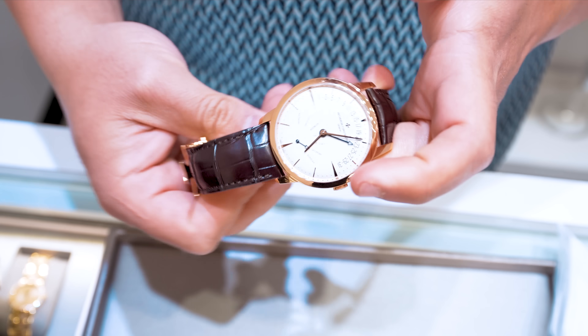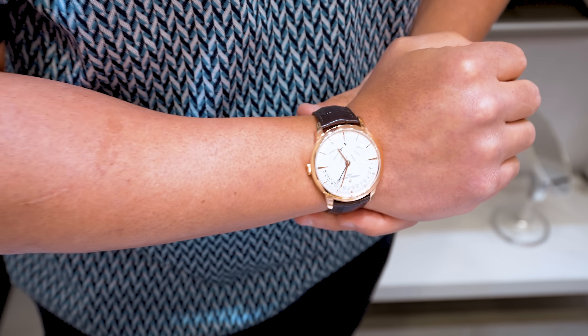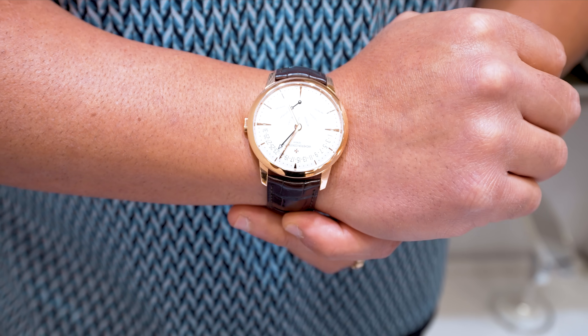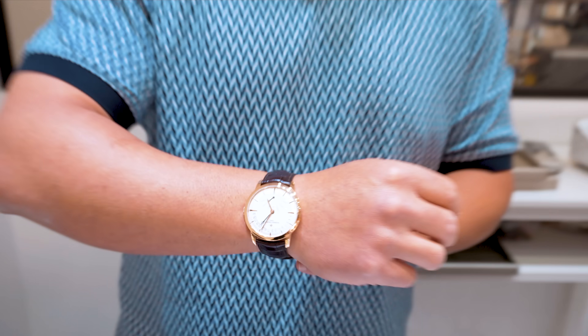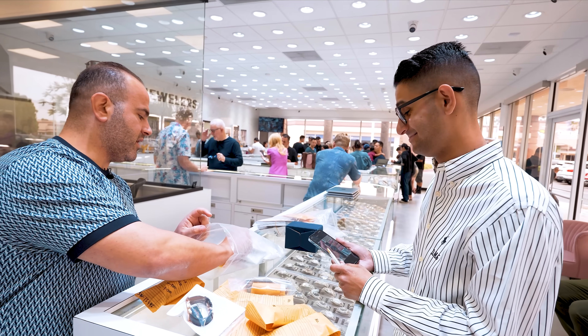Gorgeous piece. Vacheron makes gorgeous timepieces. I'd want to see the retail close to $40,000 on this, and we're going to be doing this one for about $24,500 — great price, box and papers fully complete. We have a lot more good stuff too. Next: the new Bruce Wayne on jubilee bracelet, black dial, beautiful gray bezel going into the black. For those who don't know, this is one of the newest GMT releases — they nicknamed it the Bruce Wayne. We're doing this one at $24,000.